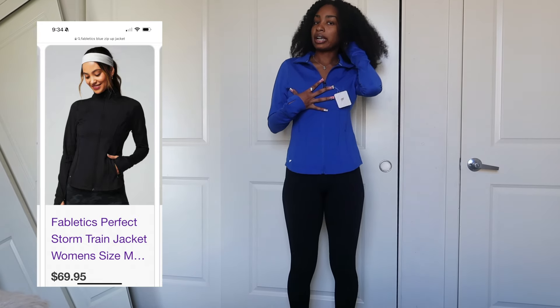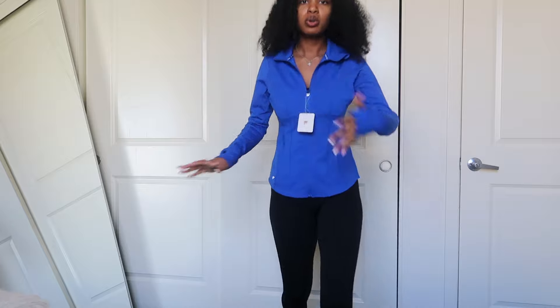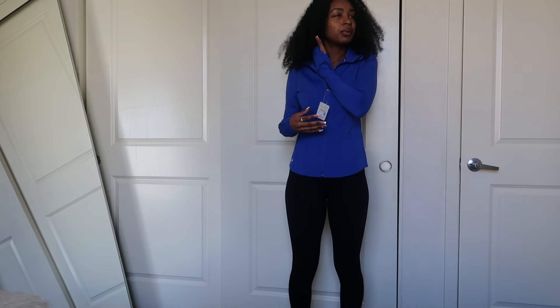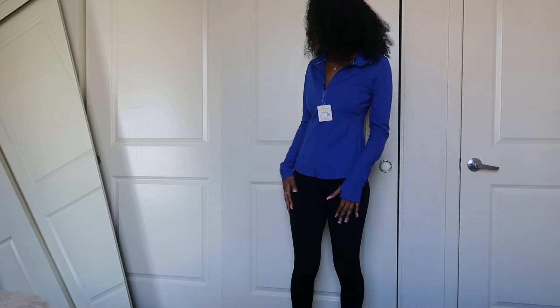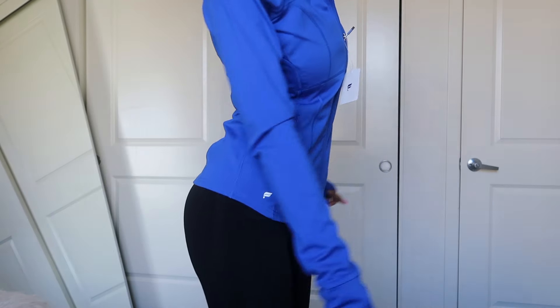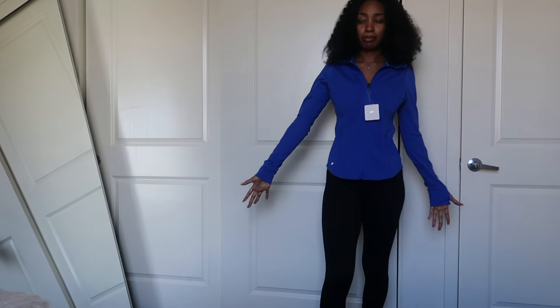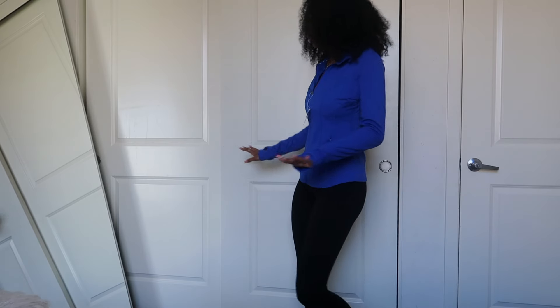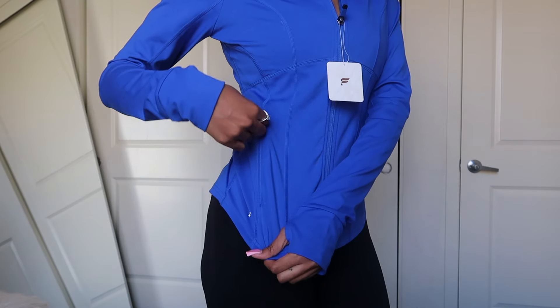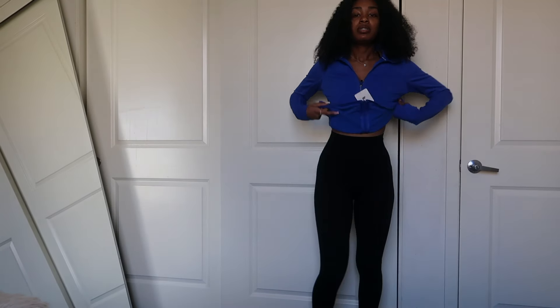Next is this Fabletics jacket in a vibrant blue with little thumb holes. I actually haven't worn this yet because it's hard to pair. It's marked as an extra small but it fits more like a small or medium, so their sizing runs a little bigger — not a bad thing. What I think I'll love most about it is the pockets for my phone and keys.